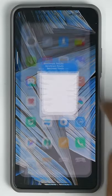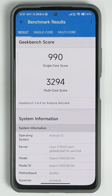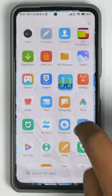Moving on to Geekbench: 990 single-core, 3,294 multi-core, and last but not least, the Antutu benchmark.